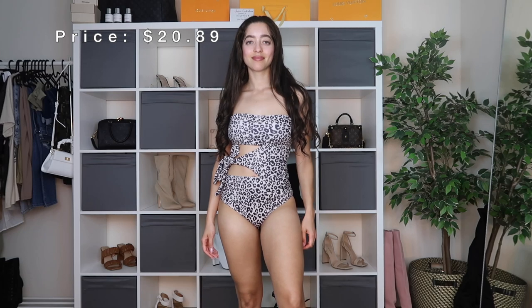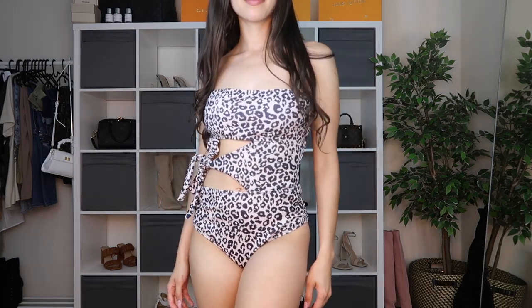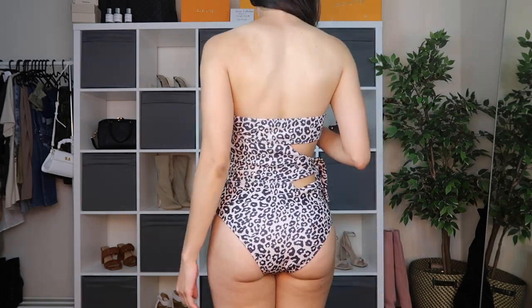Here's a leopard print one-piece swimsuit — love at first sight on the website. It has amazing side straps at the waist to tighten and cinch, and it's strapless on the shoulders, which you rarely see in a one-piece. It has pretty cutouts at the waist from those ties. The material is a little different — really nice, stretchy, thick, and perfect for swimming but with a cool texture. It's not rough, just textured. It comes with removable padding. I got it in a size small for $20.89, though it was a bit loose around the rib cage.